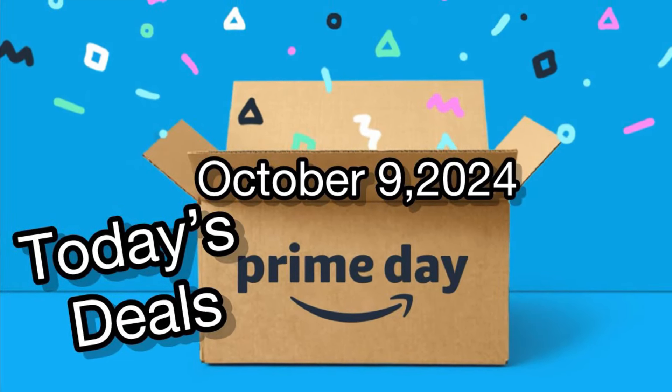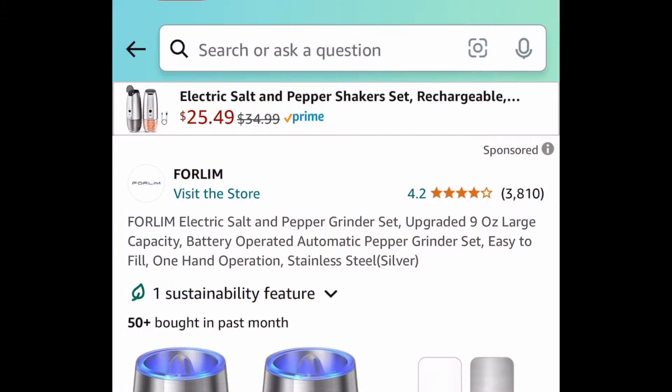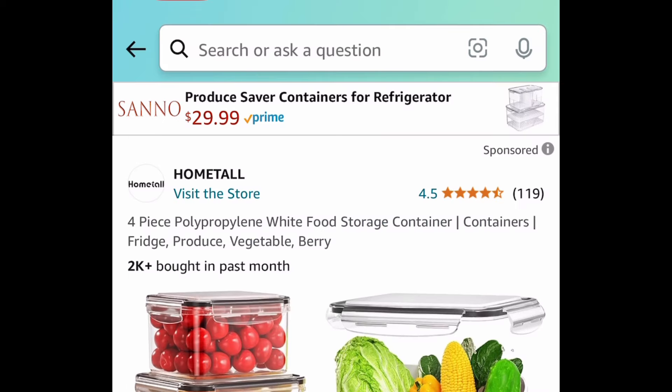Hey everyone, it's video number two and we're back with more deals, starting with this one — it's a run deal: an electric salt and pepper grinder set. You're getting both — clip the coupon, put in a code, and get it for six dollars and 89 cents.